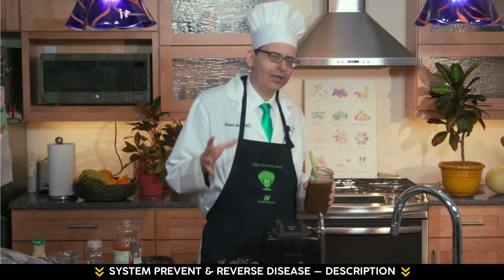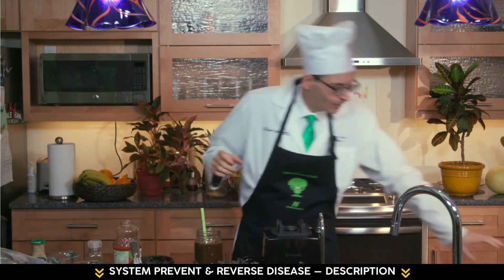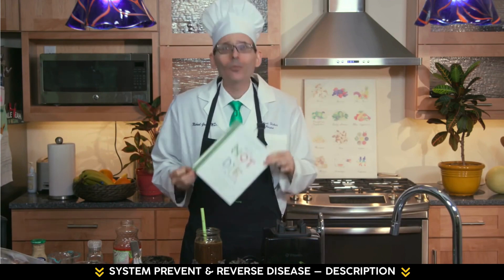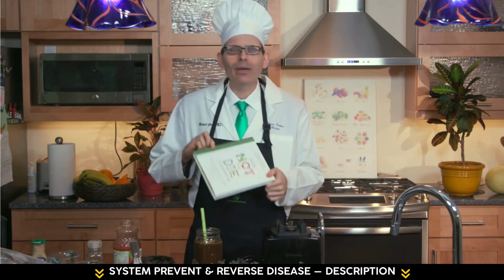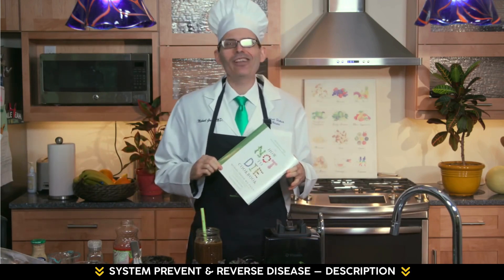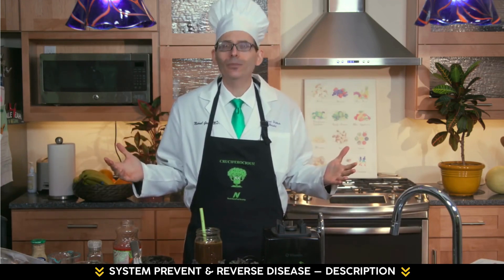If you want more recipes like this incorporating some of the healthiest foods on the planet, check out my new cookbook — The How Not to Die Cookbook, now available for pre-order. It'll be out this December, right in time for the holidays. It makes a great New Year, new you type present as well. All the proceeds I receive from all my books, DVDs, and speaking engagements go to charity. I just want you to be healthier.